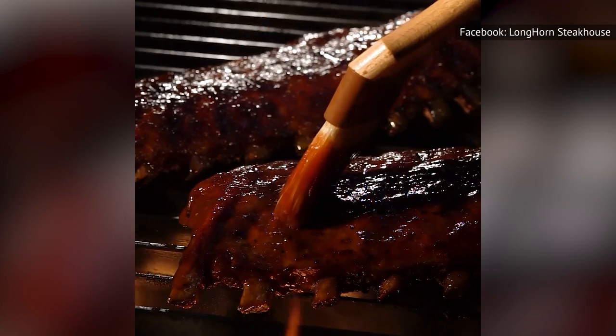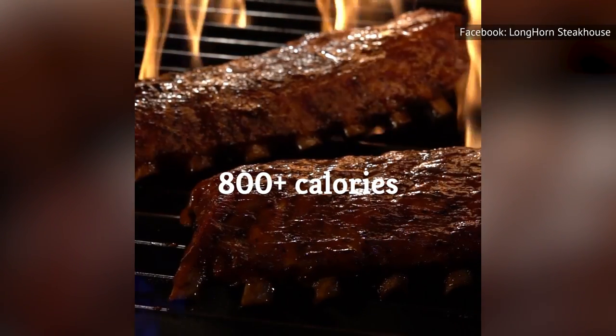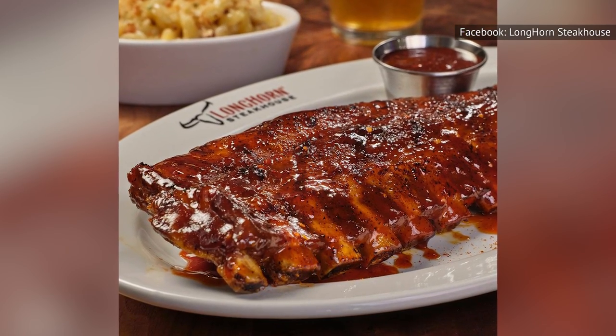The result of eating these baby back ribs could be a sticky sweet mess that might not be worth the more than 800 calories you just consumed. Our advice? If you want some delicious beef, you should probably stick with the classic steak.